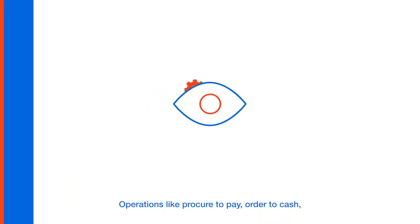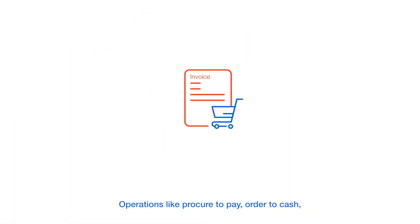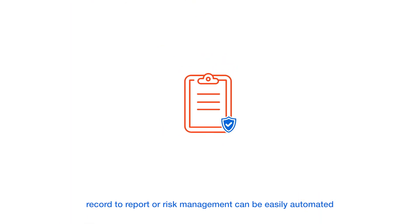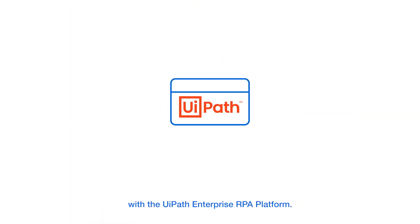Operations like procure-to-pay, order-to-cash, record-to-report, or risk management can be easily automated with the UiPath Enterprise RPA platform.